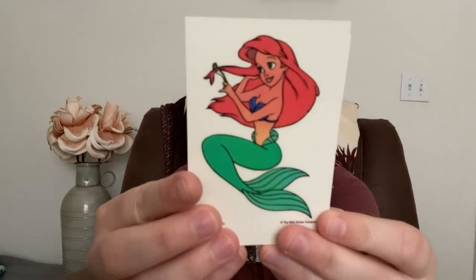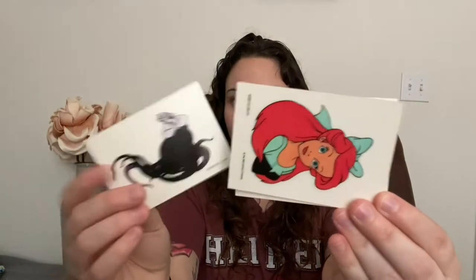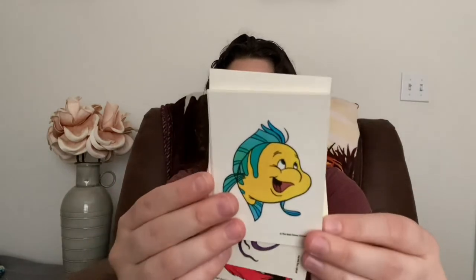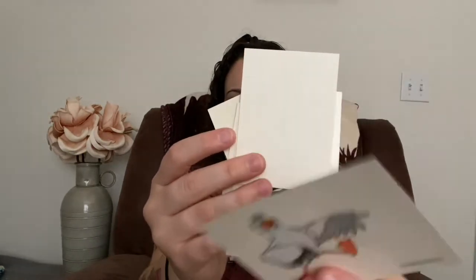This is a seven sticker set — it's an older set. It has Ariel, Ursula, and look at that Ariel! Then Sebastian, Prince Eric, Flounder, and then last but not least, Scuttle. Oh my gosh, these are so cute. I love vintage Disney stuff, and I have quite a few antique stores around me where I like to hunt for Disney items.